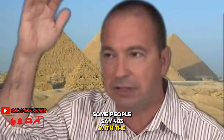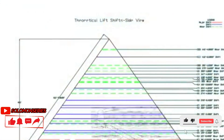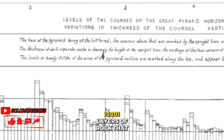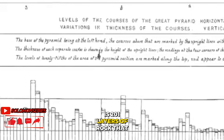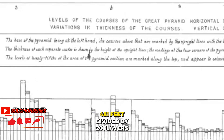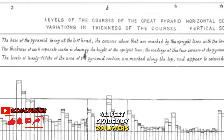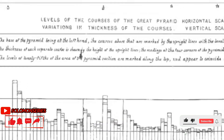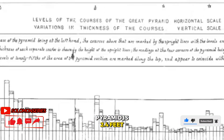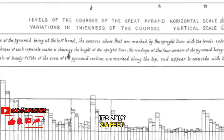Some people say 483 feet with the facade that was once on it. But 481 feet has been documented since the 1880s, along with 201 layers of rock that make up that 481 feet. So 481 feet divided by 201 layers of rock means the average layer of rock of the Great Pyramid is 2.4 feet — only 2.4 feet.